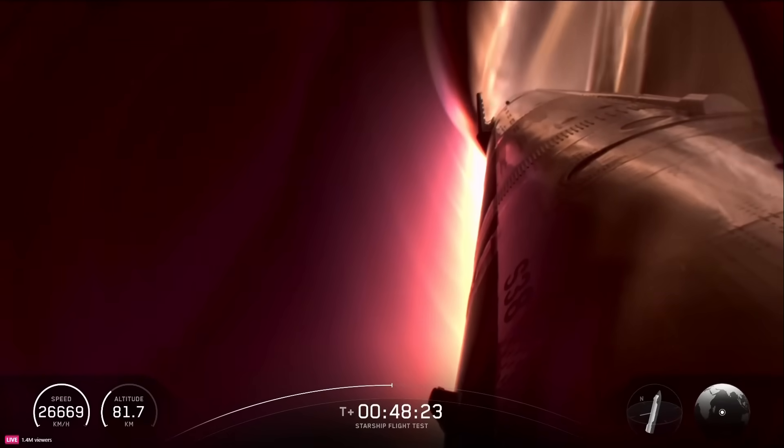A lot of numbers coming up here, but for reference, commercial jets have a range of cruising speeds, but most fly around Mach 0.74 to Mach 0.85, which is 480 to 575 miles per hour, or 770 to 930 kilometers per hour.